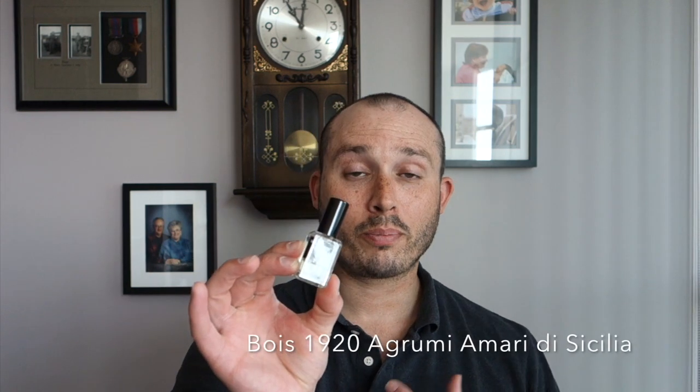At number four we're going niche from the house of Bois 1920 with Agrumi Amari de Sicilia — forgive my pronunciation. This one is very well done and well blended. Some notes: citrus, petitgrain, lavender, and black currant. This is unisex, so ladies can definitely wear this one quite easily — it's right down the middle. Very fresh and very natural.